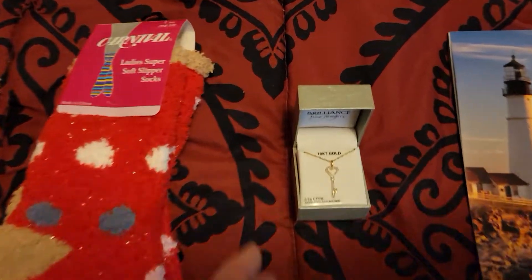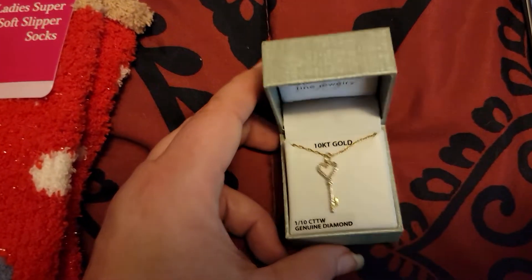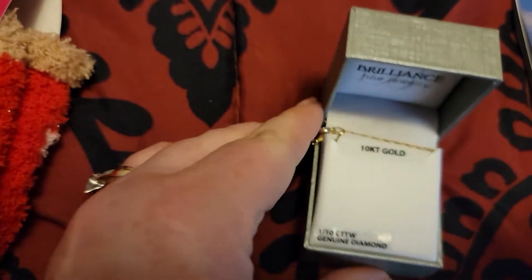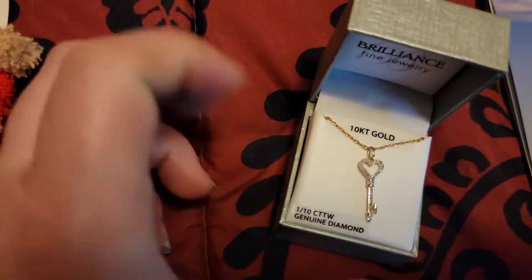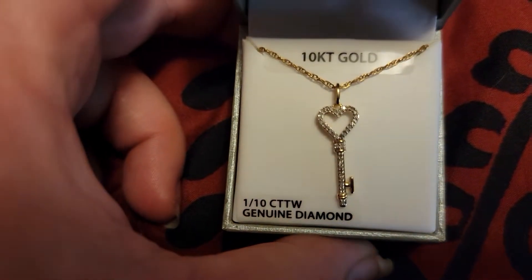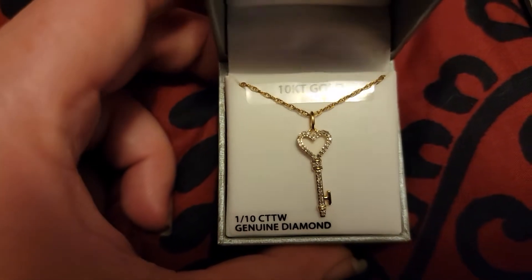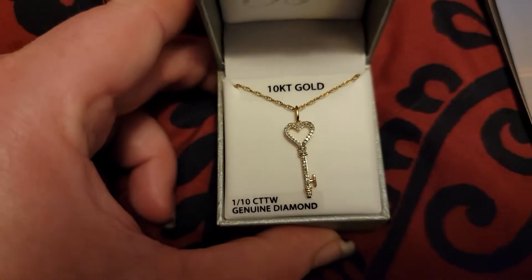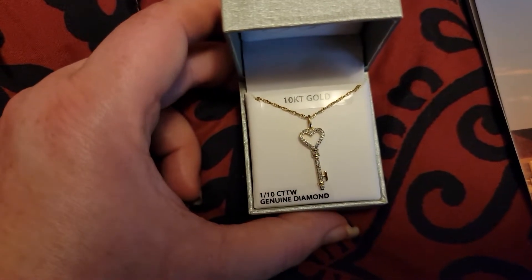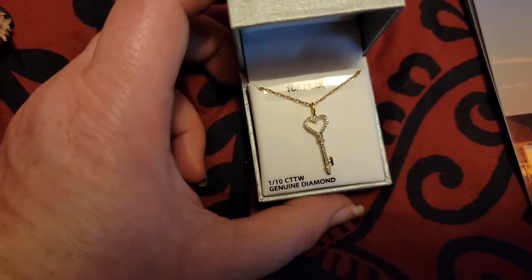And this came from my husband. Look how beautiful is that? Isn't that just beautiful? So pretty. He did a good job — he picked it out on his own. Wasn't anything I asked for.